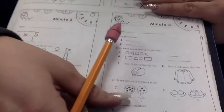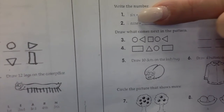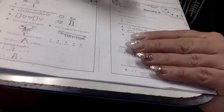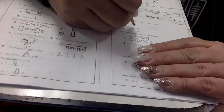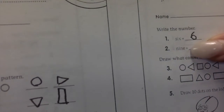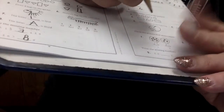Minute number four. Here we go. Let's write the number. Can you tell me what number this one is? Six. Very good. What about this one? Nine. Super.